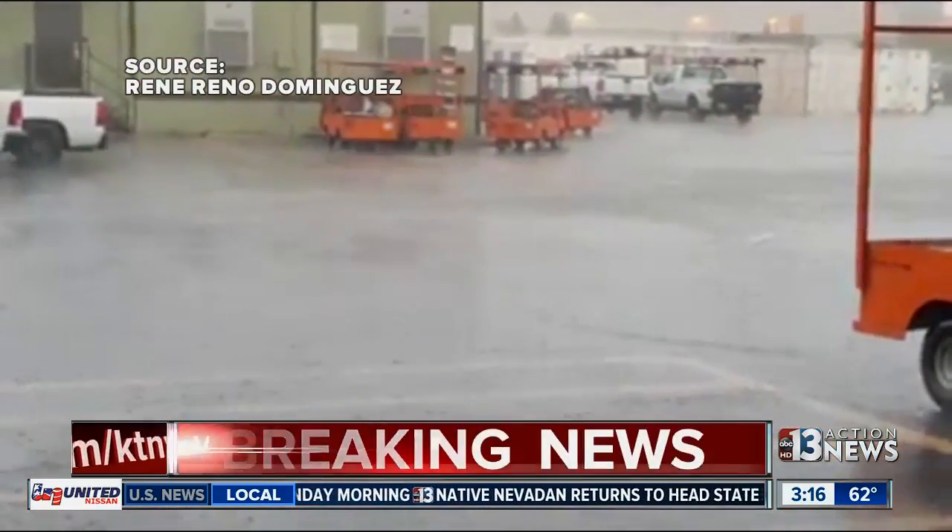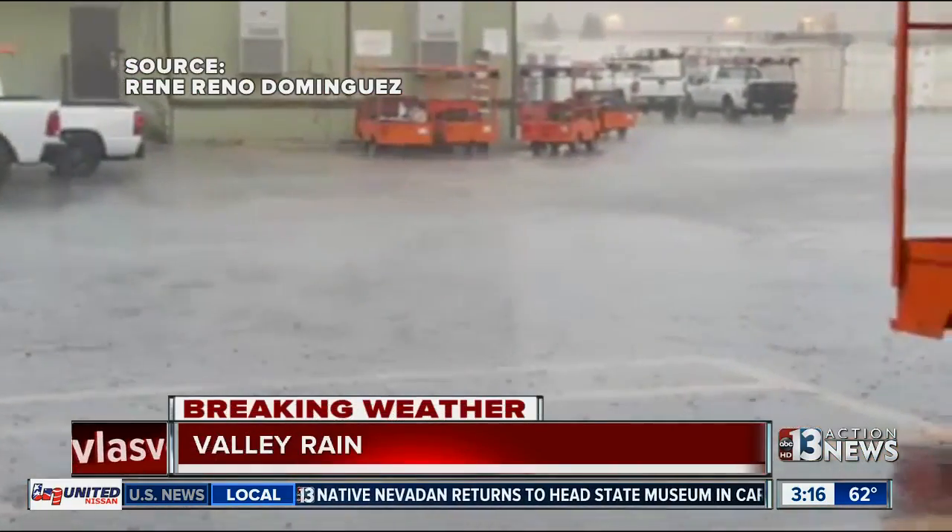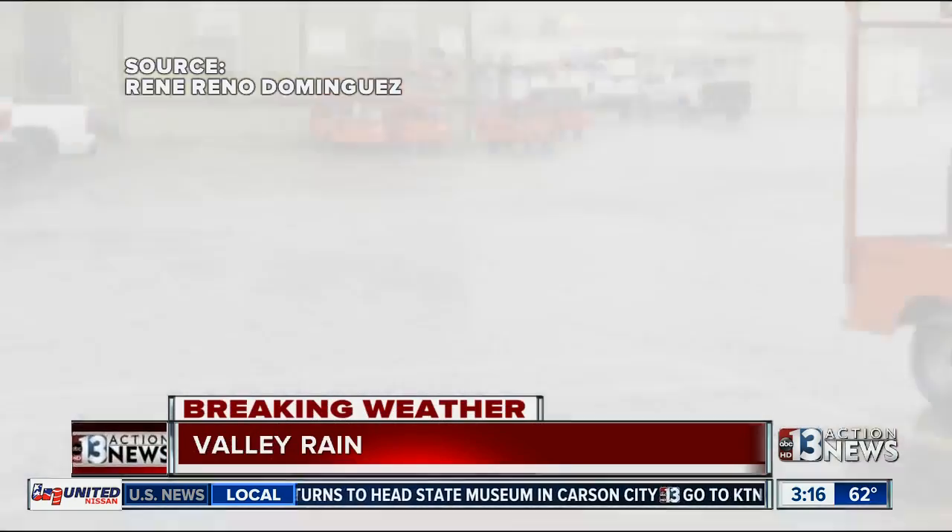Rain caught many of us off guard, but Brian Schofield warned us that we might see these pop-up thunderstorms today. Let's check in with him right now.